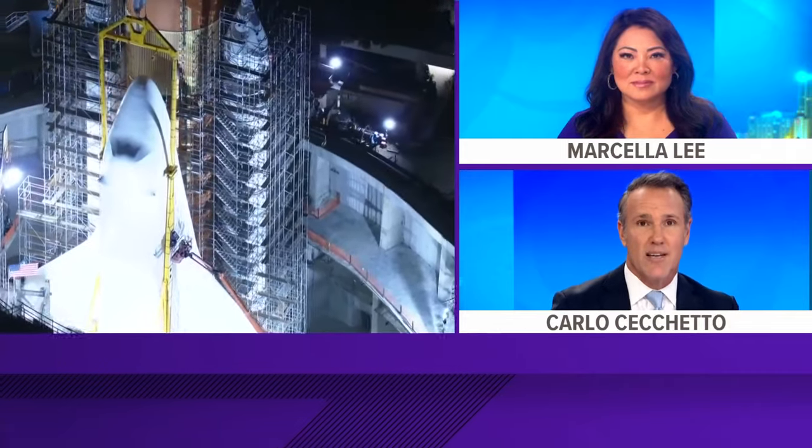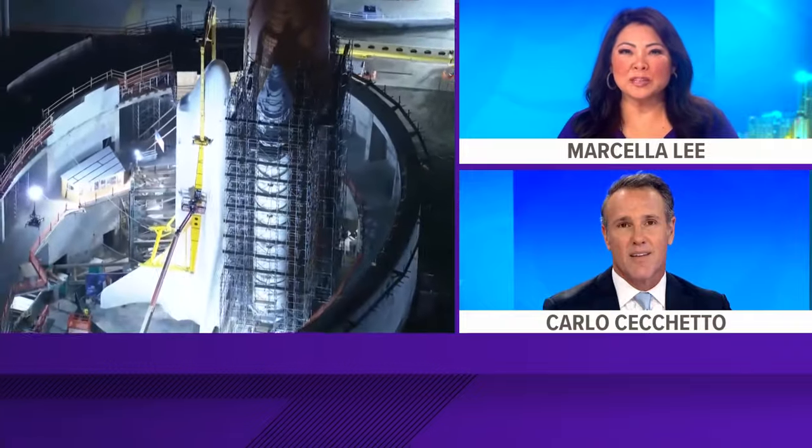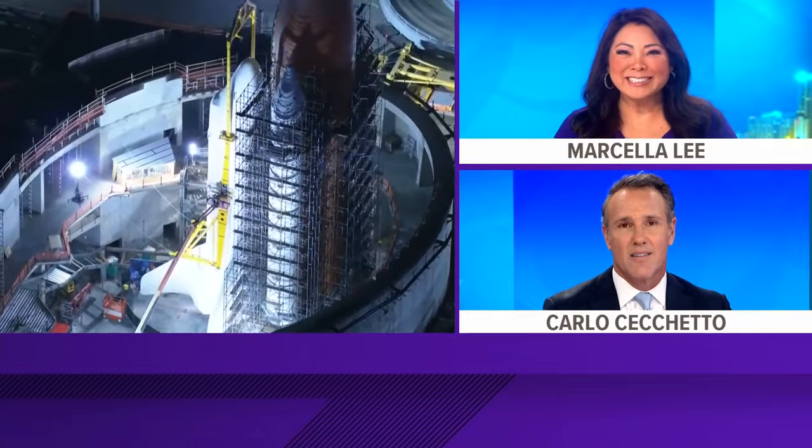An iconic moment as the Space Shuttle Endeavor now sits upright in its new permanent home at a future exhibit in Los Angeles. They worked all night — cranes actually hoisted the ship upright into a ready-to-launch position. Eventually, a museum and display is going to be built all around it. CBS's Jesse Pagan is here with more details.